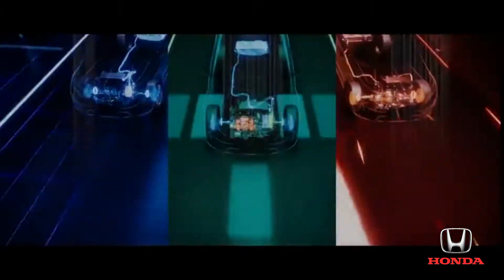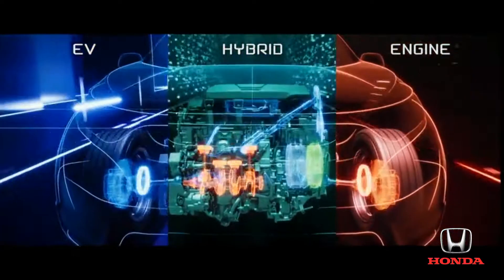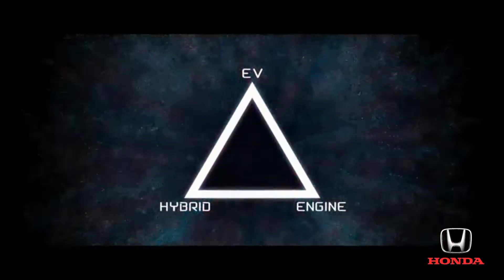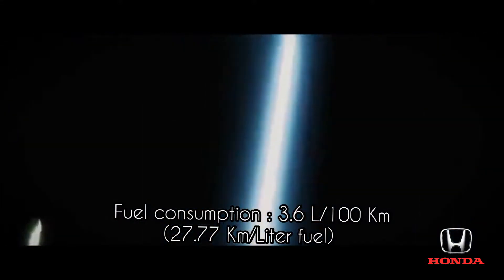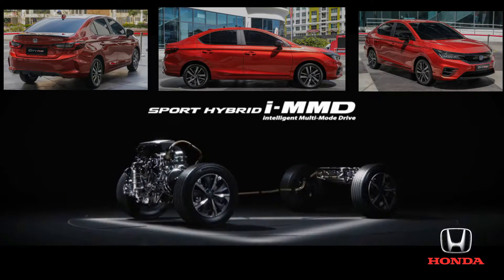At times it's in electric vehicle mode. At times it's in hybrid mode. At times it's in engine mode. Switching intelligently between these three modes, the system provides the highest efficiency under all conditions. That's the power of Honda IMMD.